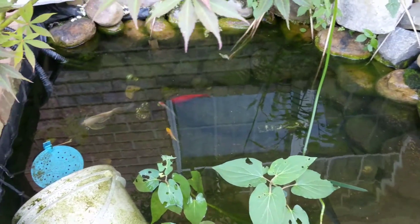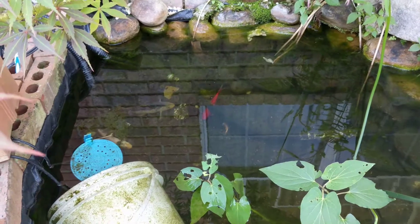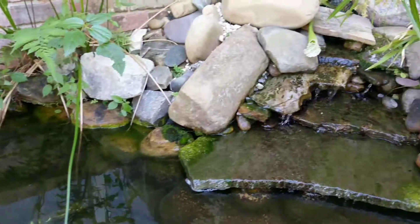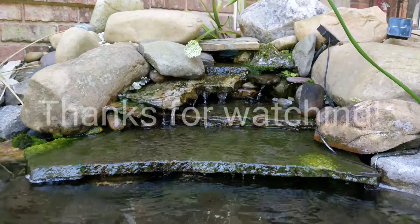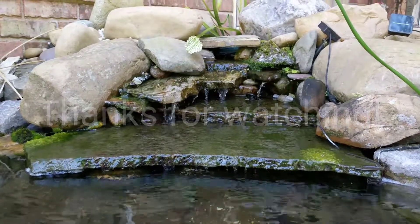Yeah, they're swimming together — they love each other already. Not the black one though, they just got to get to know each other. He's really tiny. Alright guys, appreciate y'all watching. See you next time. Bye.